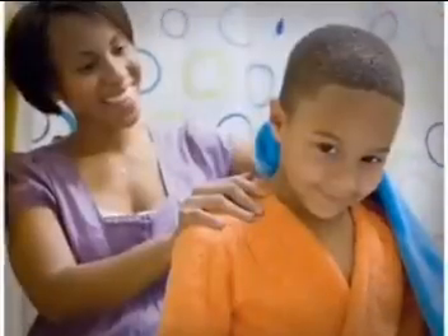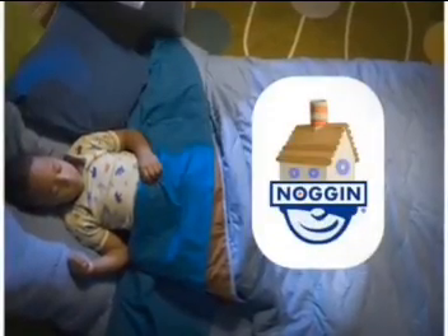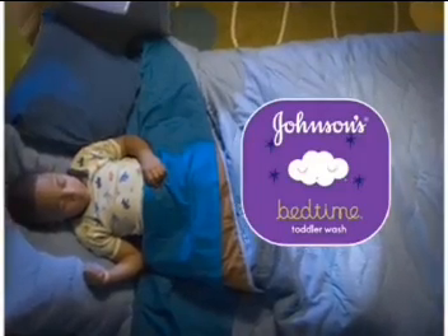After the bath, Jude slows down with a little back rub and a favorite story. Jude's Sleepytime Routine on Noggin, brought to you by Johnson's Bedtime Toddler Wash.